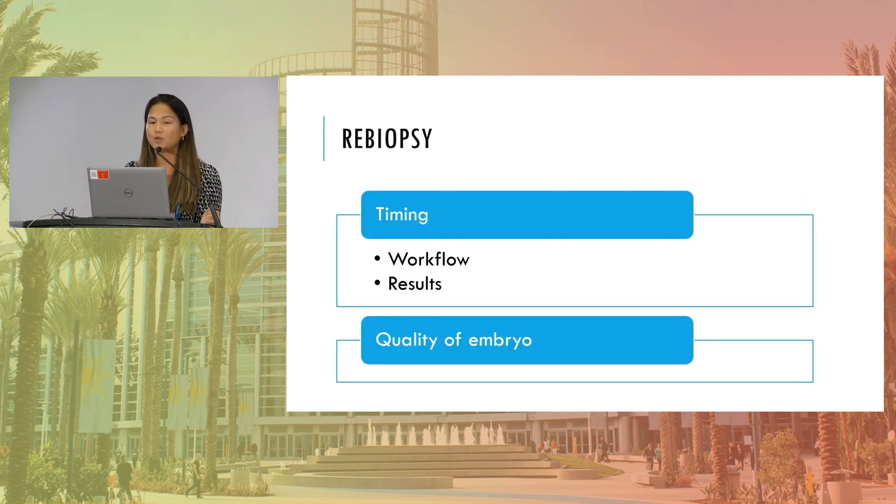Moving from no results to re-biopsy: the need for re-biopsy when we get no results is all about timing and how we incorporate it into our workflow. Re-biopsy takes even longer than a standard biopsy because you're warming that embryo, biopsying that embryo, sending it out again through a whole other shipping process, and then getting those results — and where are we in the timing of that patient's FET if they need those results for a transfer? That's really important to look at when trying to work with patients to get the best outcomes.